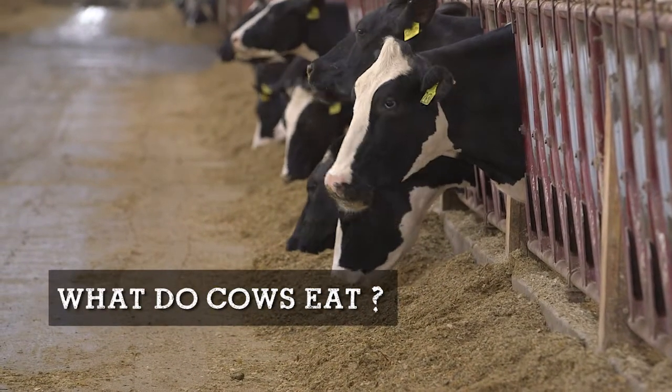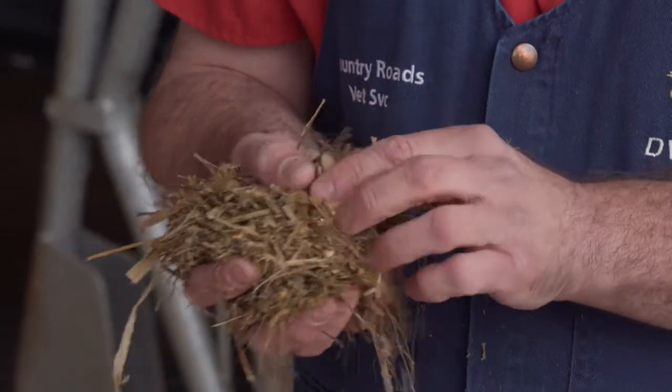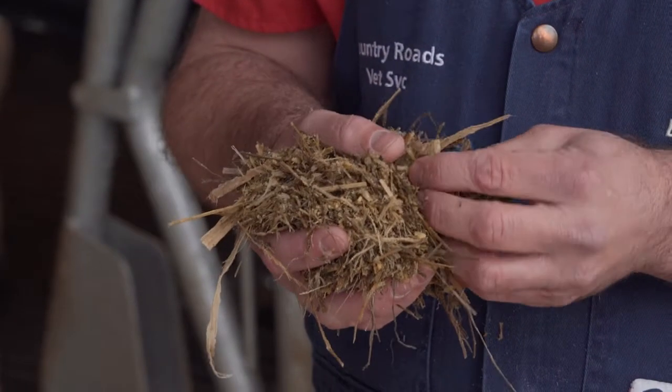Dairy cows eat a balanced diet that is primarily composed of forages like hay and corn silage, grains like corn, and protein. Soybeans would be a common example.